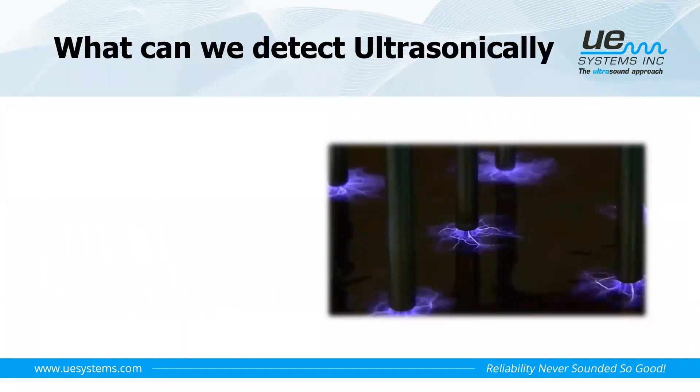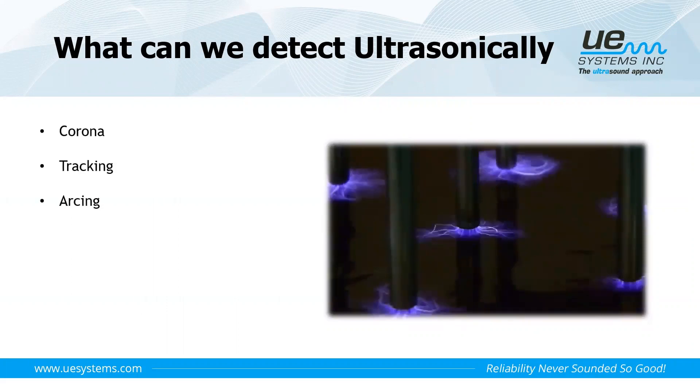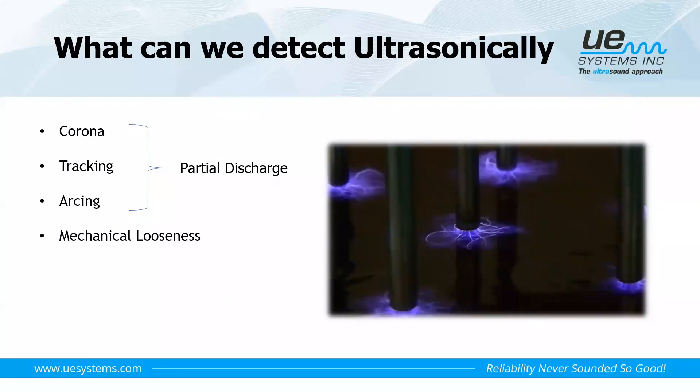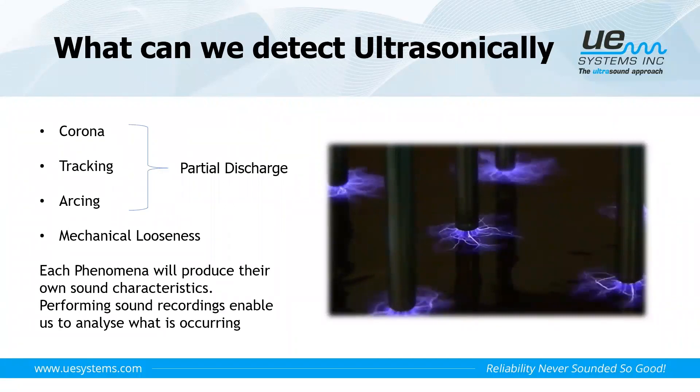What can we detect ultrasonically when it comes to electrical inspections? The first phenomena are corona, tracking, and arcing — some people may refer to these as partial discharge. There are many different types of discharges that can occur under that umbrella. We can also pick up mechanical looseness in our electrical systems. Each of these phenomena produces its own type of sound characteristics, so performing sound recordings with an ultrasonic device and analysing the sound content helps us determine what's going on.